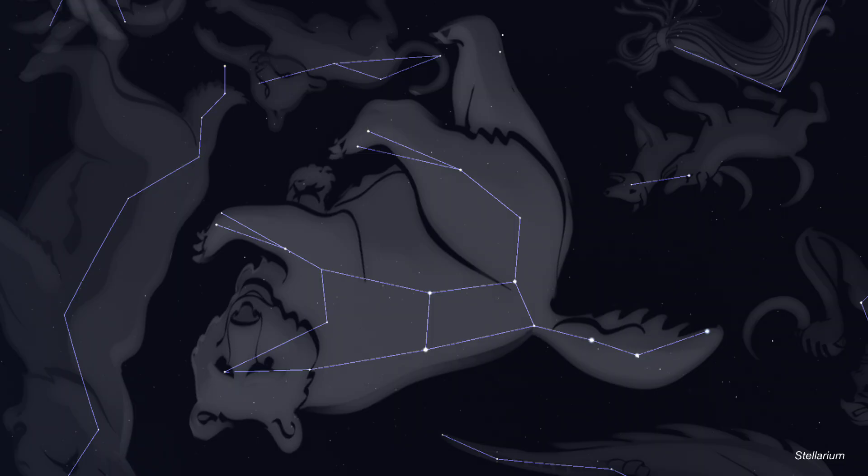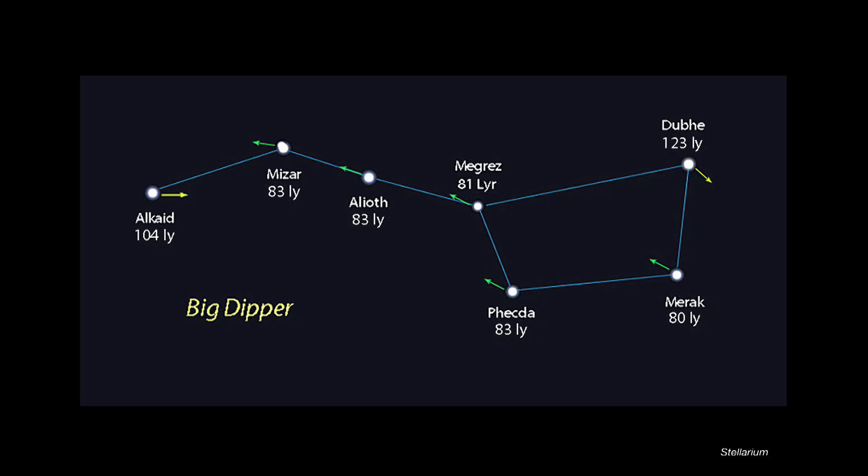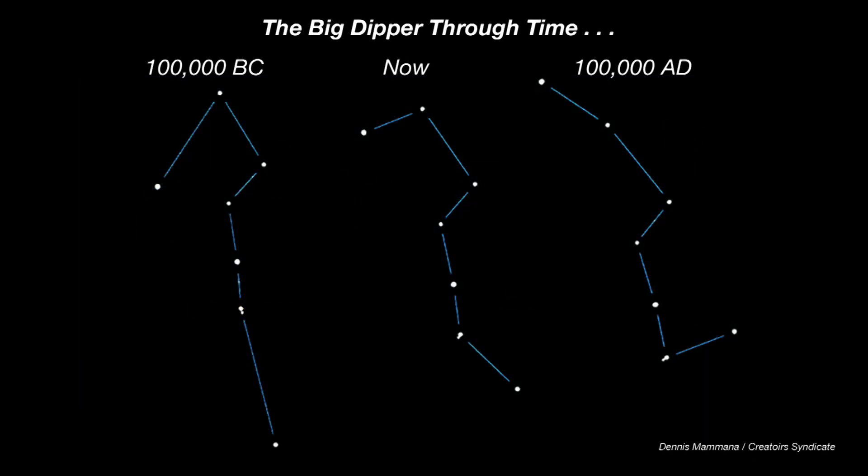Many constellations and asterisms are chance alignments of stars that lie at different distances from Earth. But the Big Dipper breaks this rule — five of its seven stars are equally far away, about 80 light-years from Earth. The two exceptions are at the end of the handle and on the lip of the bowl. What's more, these five stars are racing in formation across the sky together at roughly 2,800 miles per hour. As a result, the Big Dipper's shape is very gradually changing. In 100,000 years or so, its bowl will flatten out and its handle will bend sharply.